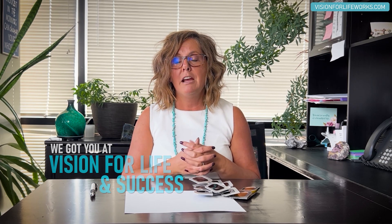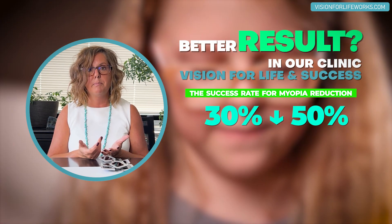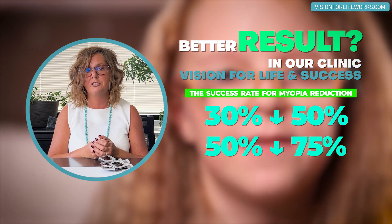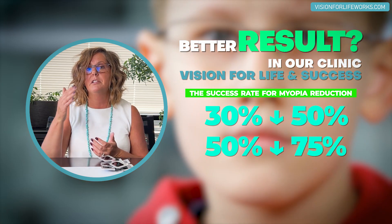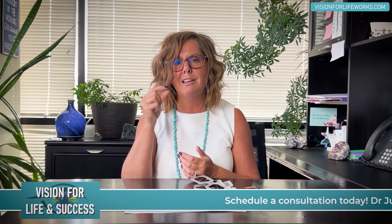Who gets the better results? The person who says, 'I hear you know how to do this — I'm coming specifically to reduce my myopia and I want to put everything into it.' As you can imagine, the person really geared toward reducing myopia is more likely — not always — to have a better result. We typically see 30 to 50 percent reduction, but I've had cases of 50 to 75 percent reduction, and even some cases where myopia reduced all the way back to where they didn't need to wear glasses at all.